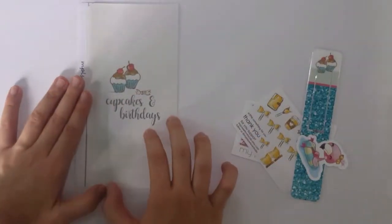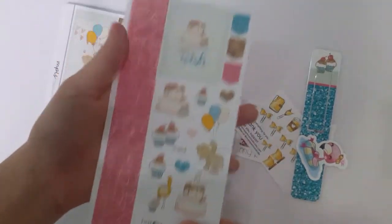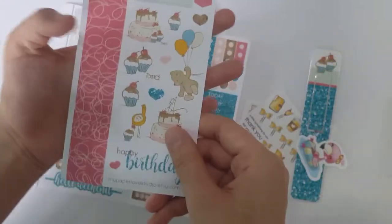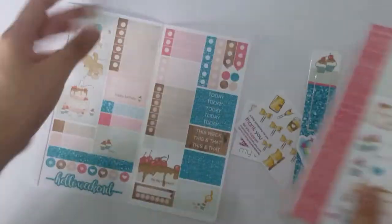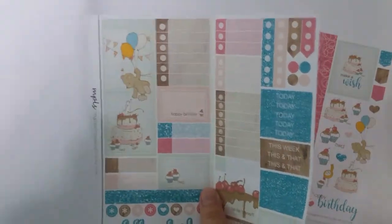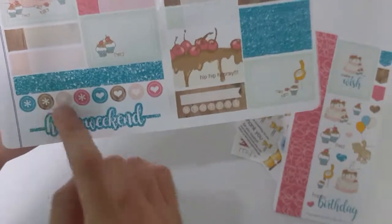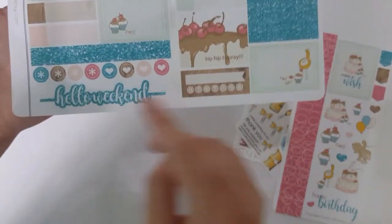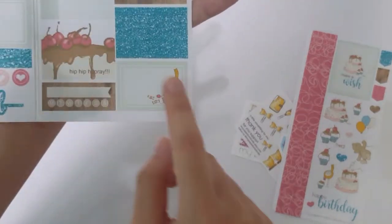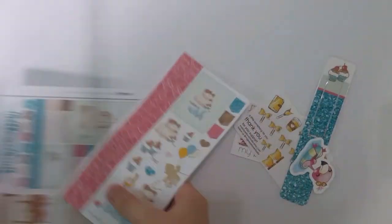I ordered a personal-sized kit, it's a birthday kit that I'll be using for my rewind spread. Here's the washi, full box, 'Happy Birthday' and some icons. Then this is the kit - full box, a checklist, some half boxes, labels, and I think this is washi as well, then some icons, 'Hello Weekend', a checklist, checklist headers, label, half a box, and a tracker.